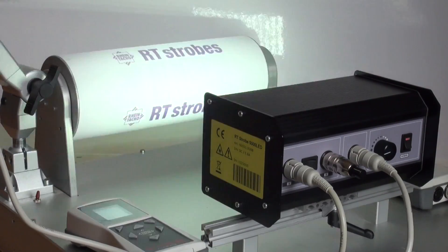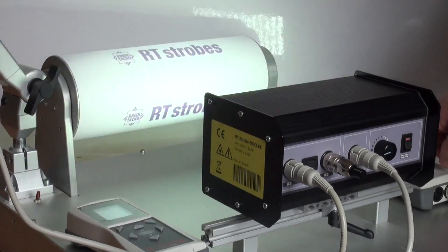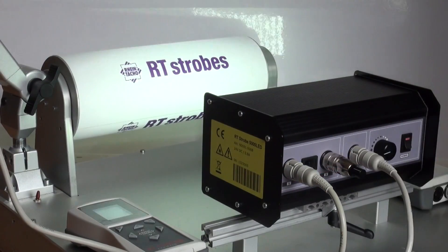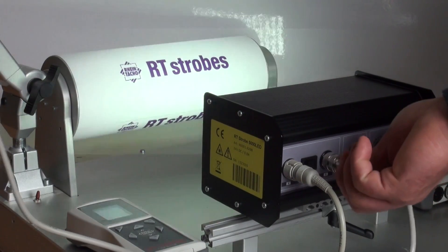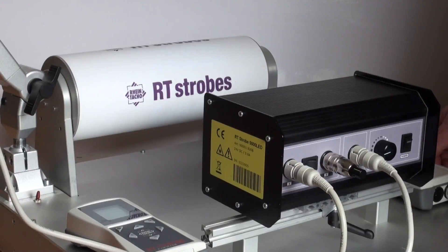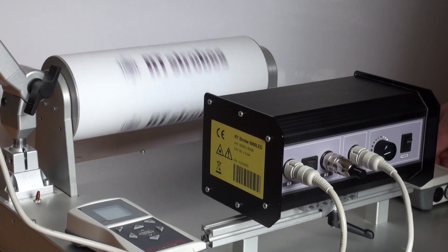The benefit of this, as shown in this example, is that when it is connected to the EcoTuck control unit, you can simply switch over to solid light when your machine is at a standstill, and switch back over to the external trigger when the machine is back up and running.